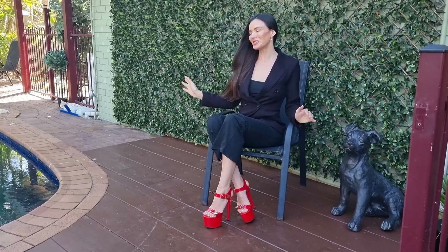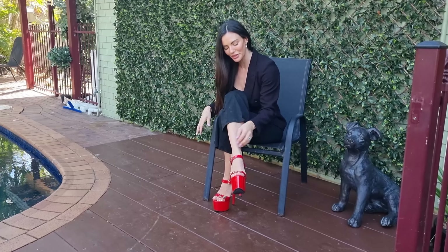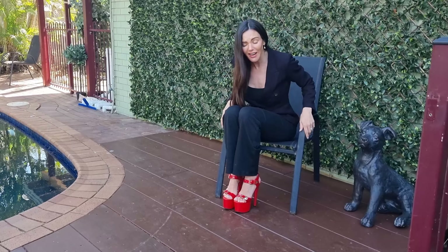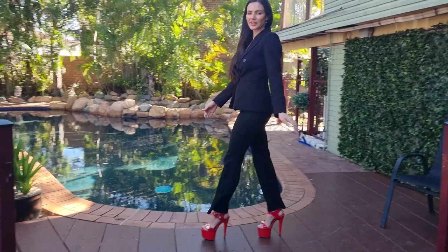We are back outside on the pool deck and I have these seven inch red heels with the buckles. I am just loving how shiny and comfortable they are, especially with the double straps. Let's do a walk.